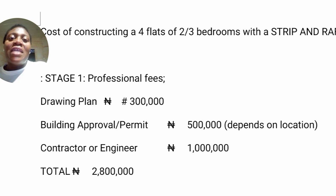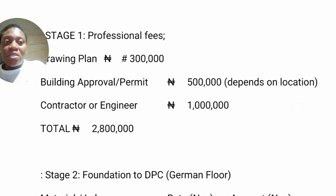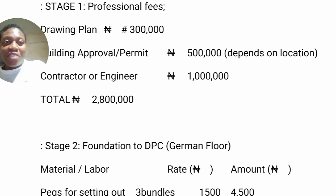I wrote down 300,000 naira for professional fees. It might not be up to that — it depends on the kind of building you want, the area, and all that. You can even spend 100,000 for this. Building approval depends on your area as well — here I estimated 500,000. Then the contractor's money — I put down 1 million naira. Some contractors may not collect up to that; some may collect more because some charge by percentage, like 20%, 10%, 5%. So at this stage we have 2.8 million naira.